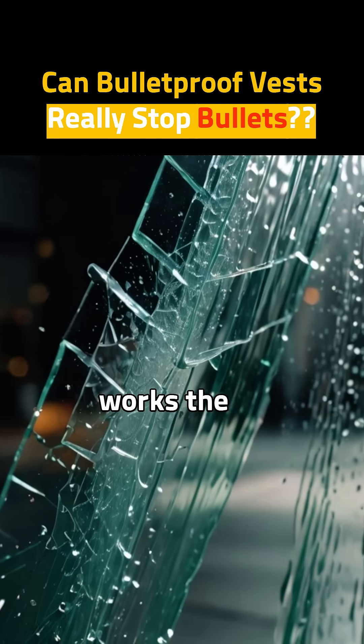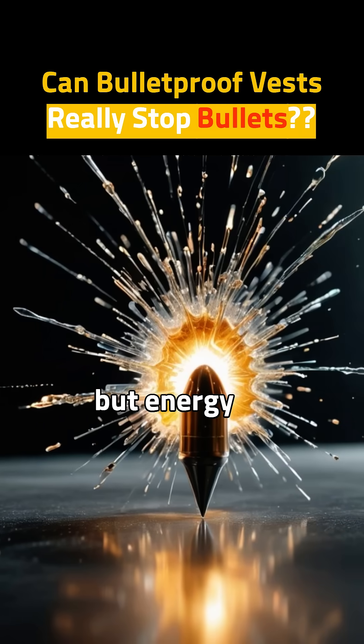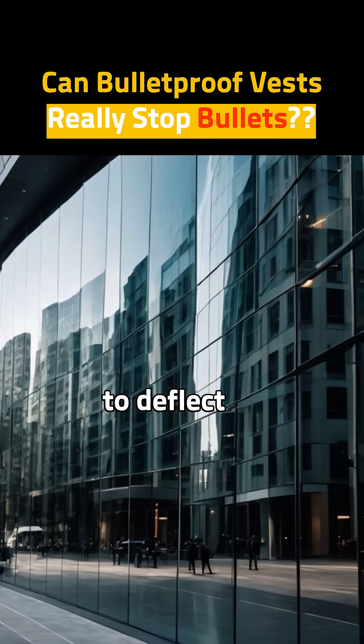Bulletproof glass works the same way — layers and strength. Bullets hit the glass, but energy is spread out and stopped. Some glass is even curved to deflect bullets.